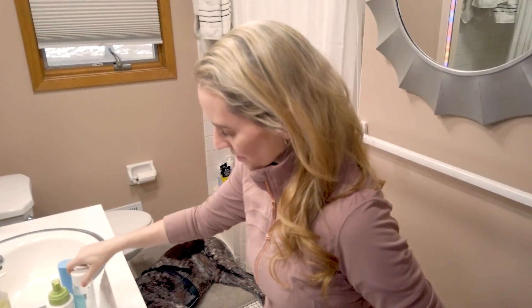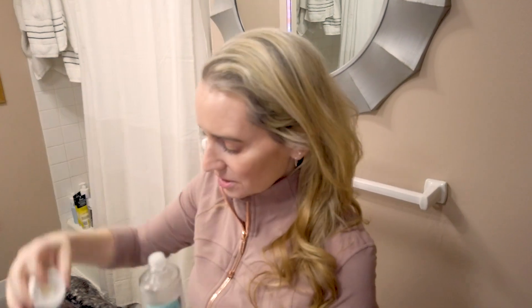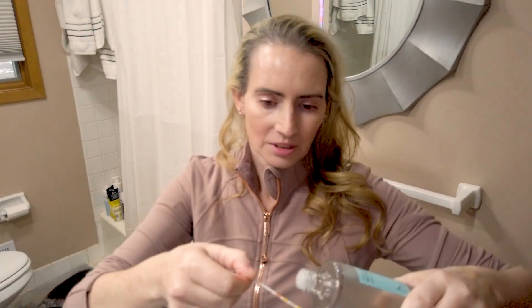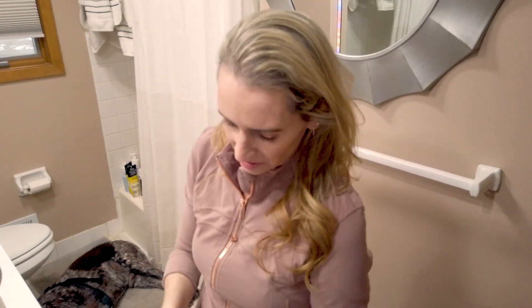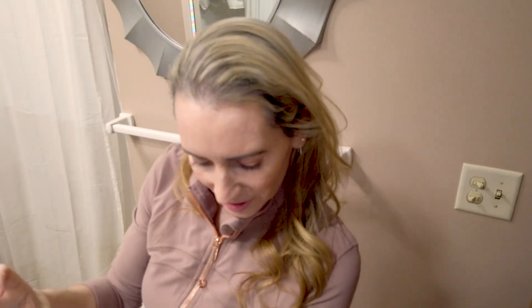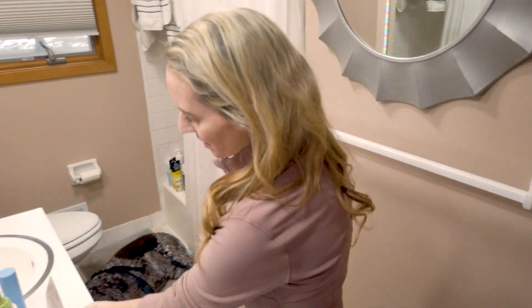Toners are typically between five and seven. Here's a toner I really like — the Neogen Real Ferment Micro Essence. I'll do a little pH test on that. This one looks to be probably five exactly, which is right where we want it.